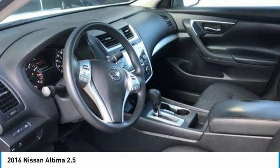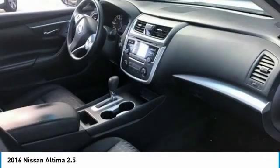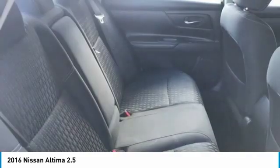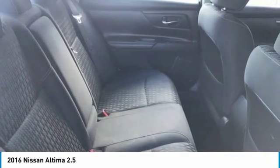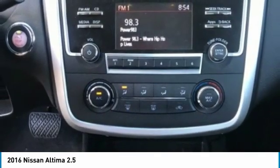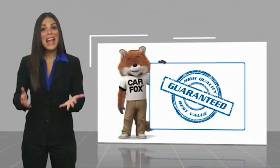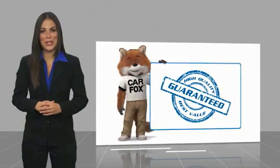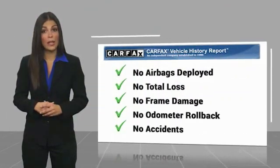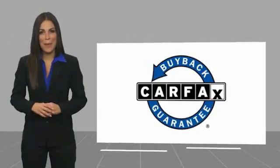Take this vehicle for a spin and see why so many shoppers are now proud owners. Here's another high-quality vehicle with a Carfax Vehicle History Report. Be sure to find a complimentary copy of this report online or contact the dealership. This vehicle qualifies for the Carfax Buyback Guarantee.